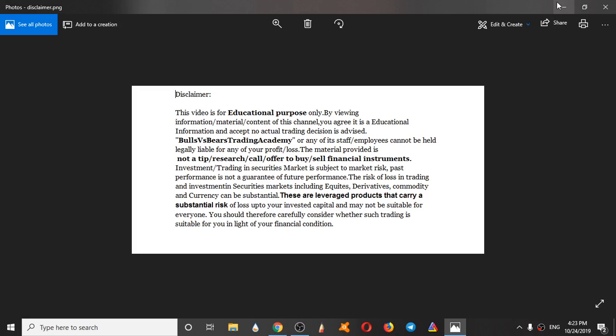This video is for educational purpose only. No actual trading decisions are advised. This is not a tip, research call or an offer to buy or sell financial instruments.